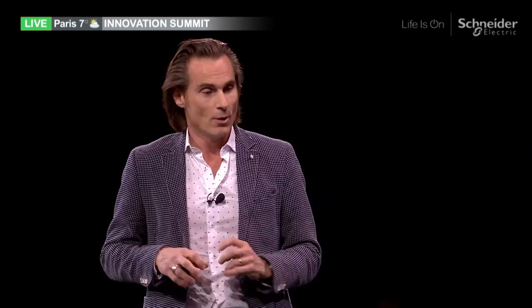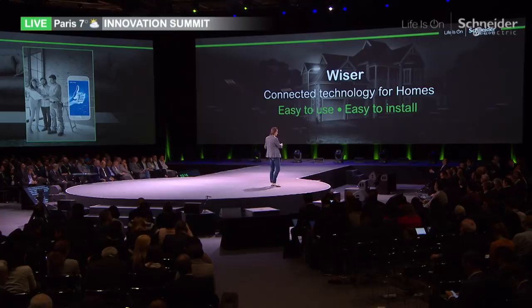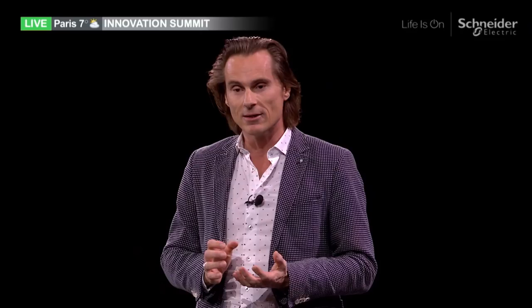With Wiser, we bring our connected offer in Schneider Electric for the residential market. We provide simple connectivity from a single device all the way up to a full home automation system. We make it very easy for people to step into it, start working with it, feel comfortable with it, and from there grow their system into a full home automation system.